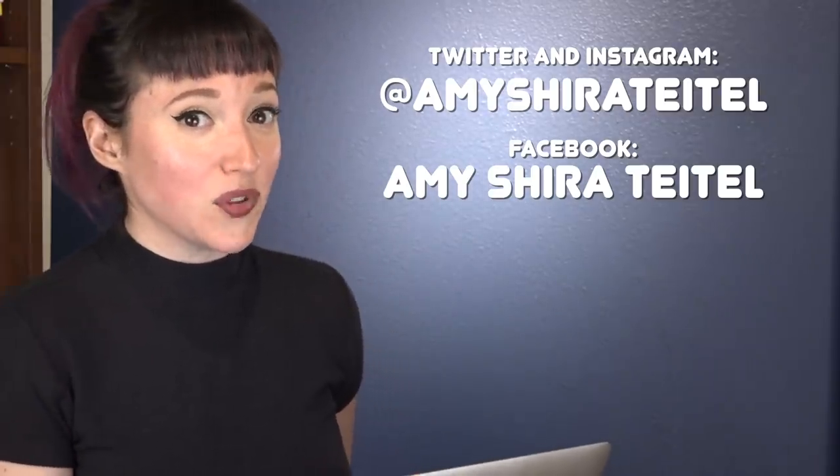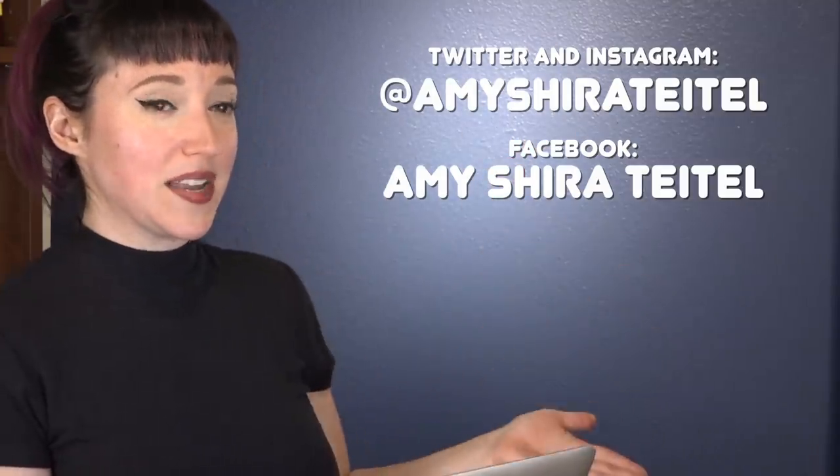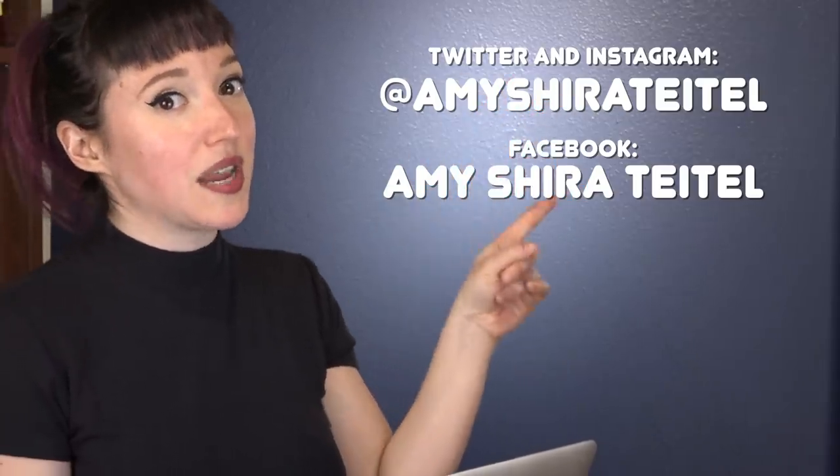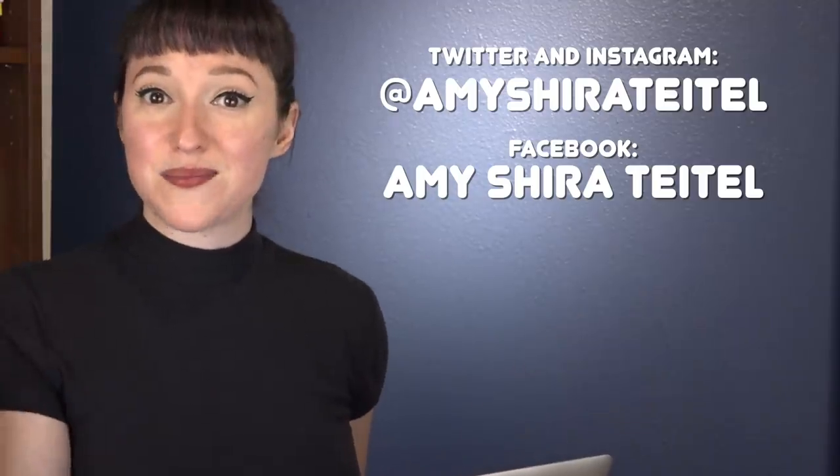If you liked this video, be sure to give it a thumbs up. And if this is your first time watching Vintage Space, welcome — consider subscribing so you never miss an episode. If you'd like space content every single day, follow me across social media. Note that I've changed my Twitter handle to my full legal name rather than my YouTube channel name. Everything else is the same — thanks for watching, and I can't wait to see you next time.